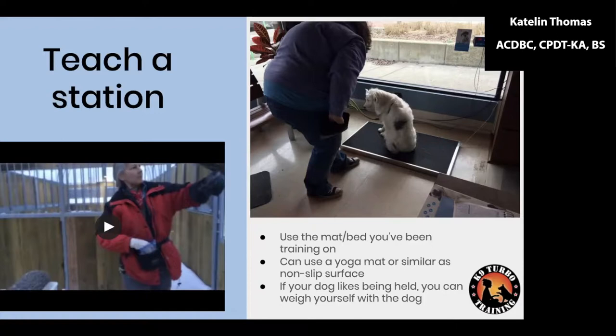If your dog likes being held, you can also get their weight by holding them, weighing yourself together, then subtracting your weight. For mats, I really like using something with a non-slip surface like a yoga mat, so the dog isn't sliding around. Even a towel can start to slide, which makes them uncomfortable — so having a stable surface already set up is a really useful tool.